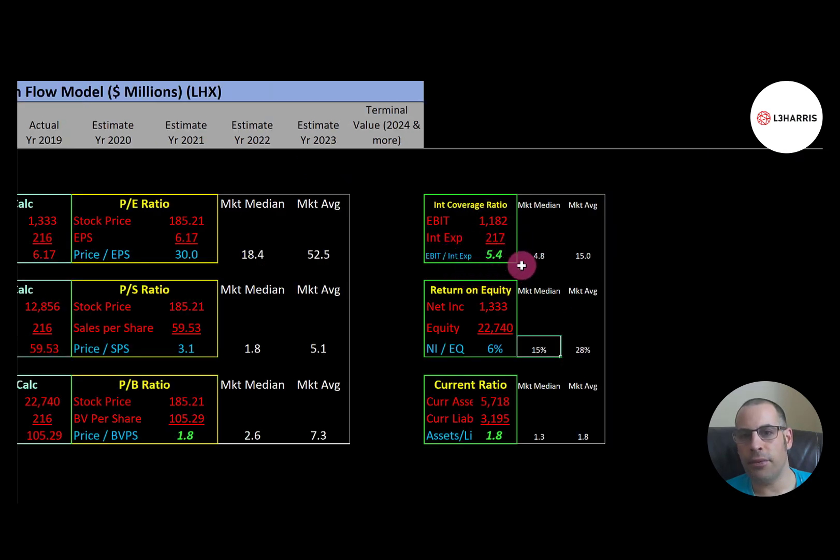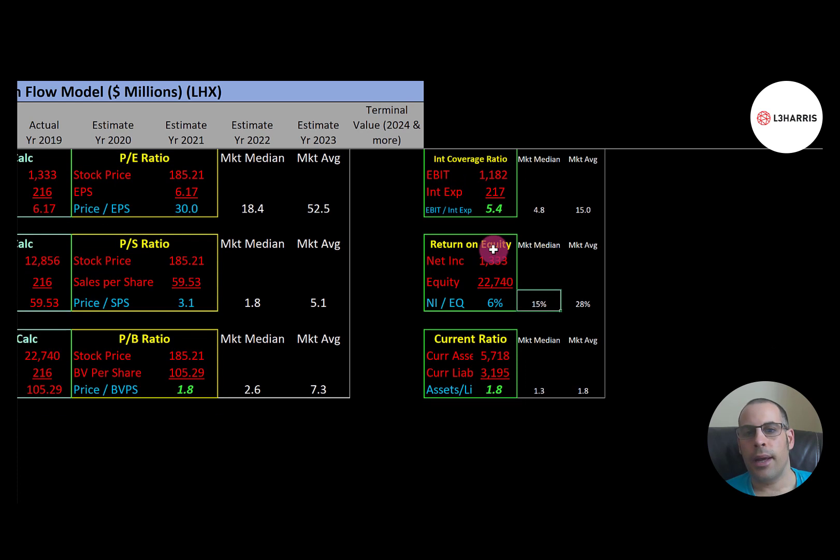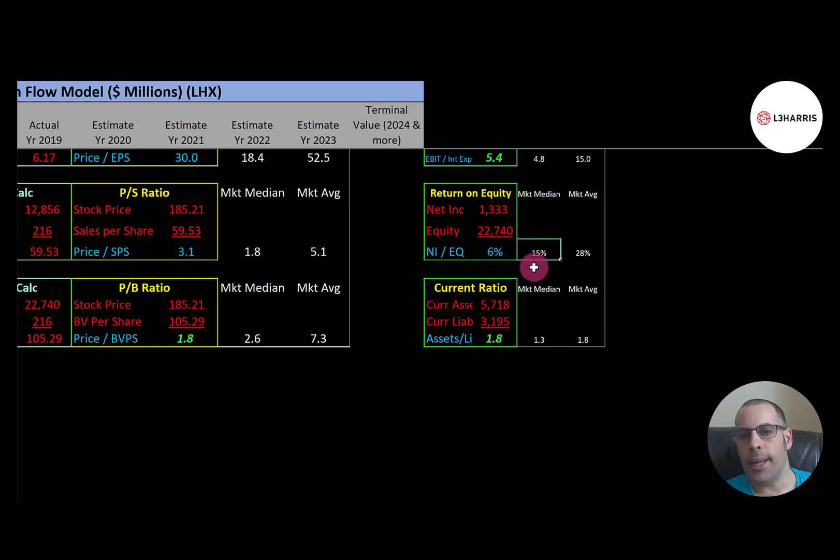They have a good interest coverage ratio of 5.4 — the median is 4.8, average is 15.0. I like to see above 2.0, so they can easily cover their interest payments. EBIT is operating income on the income statement. ROE is pretty weak at 6% — the median is 15%, average is 28%, and I like to see above 20%. Current ratio is 1.8, which is really good — I like to see between 1.2 and 2.